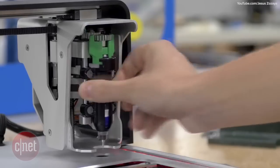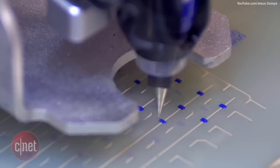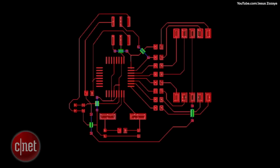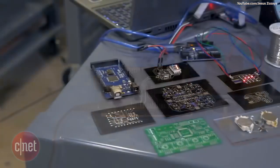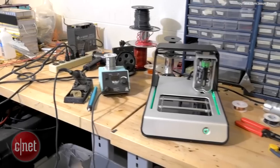The V1 uses a mechanical head to print custom two-layer circuit boards using conductive and insulating inks that are printed from a 2D image file. The end goal for the V1 is to help make prototyping electronics and circuit boards cheaper, easier, and faster for students and small businesses.